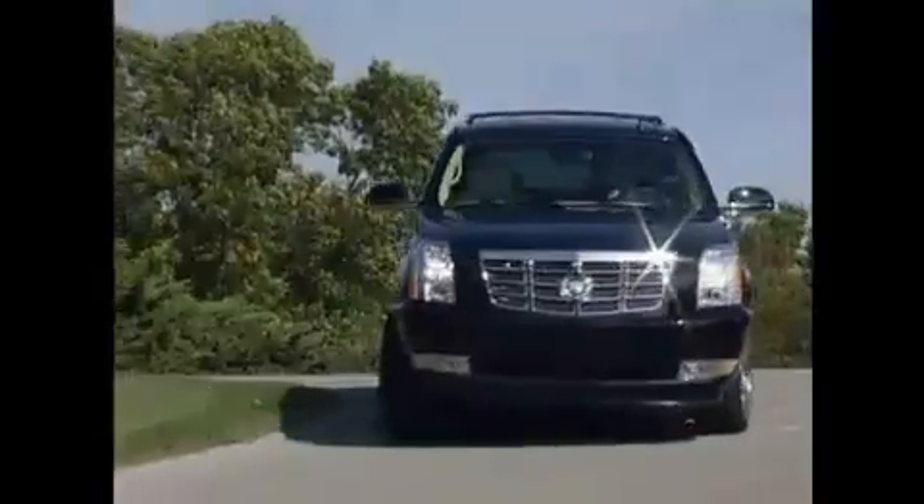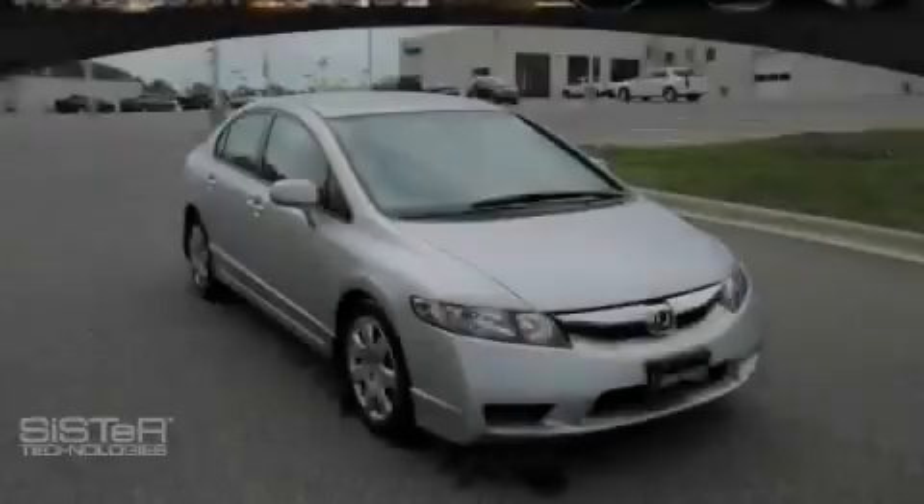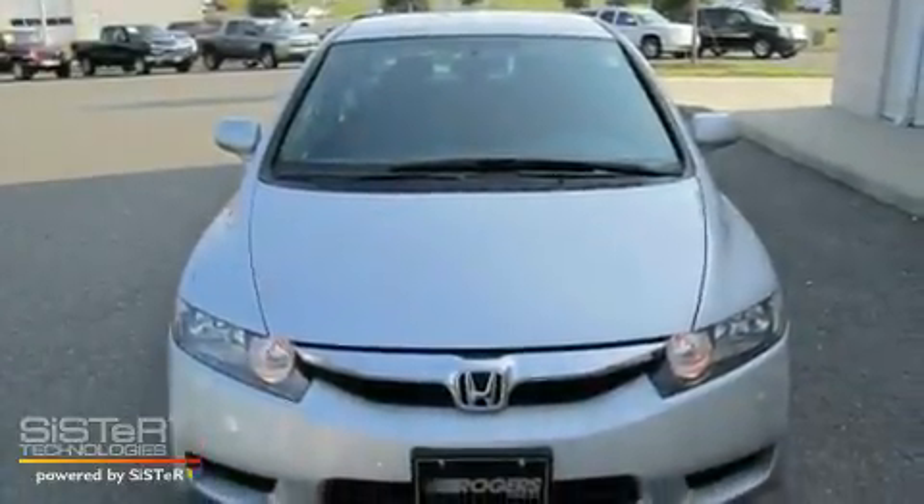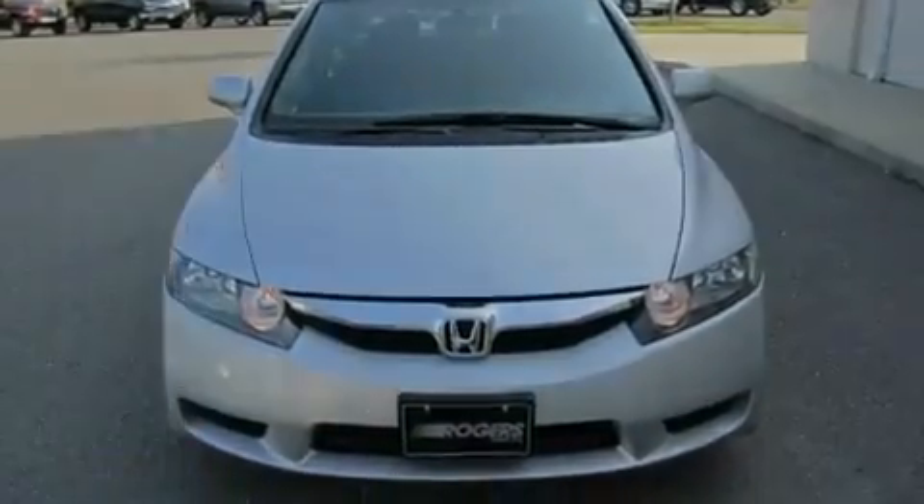Another fine vehicle offered by Rogers Auto Group. You'll do better at Rogers. This is a 2009 Honda Civic. It features a 1.8 liter 4-cylinder engine and a 5-speed automatic transmission.